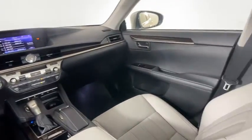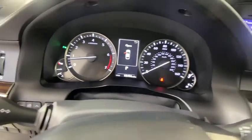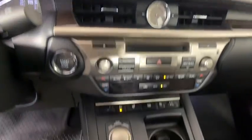Steering wheel audio control, leather-wrapped steering wheel, dual airbags, Bluetooth, power steering, adjustable steering wheel, aluminum wheels.